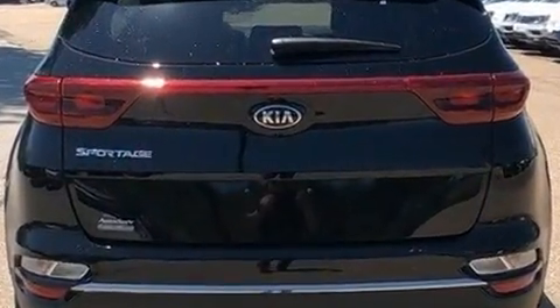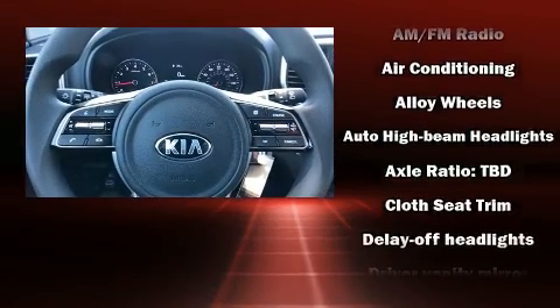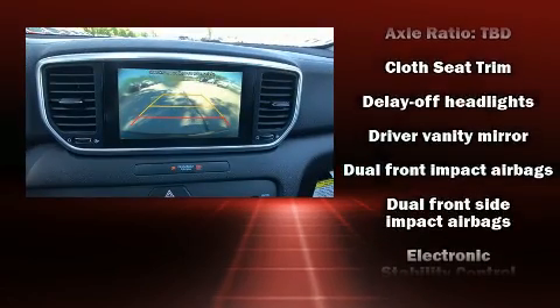Kia prioritized fit and finish as evidenced by one-touch window functionality, a trip computer, front fog lights, and more.